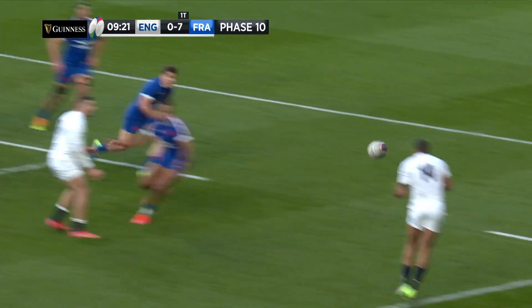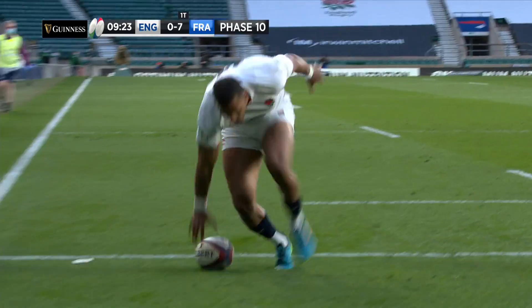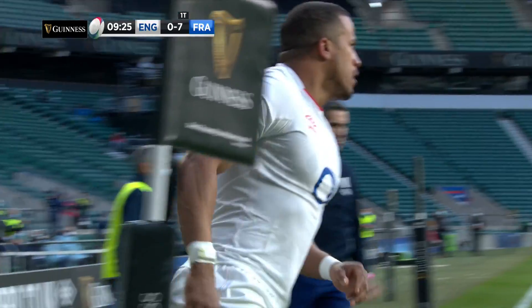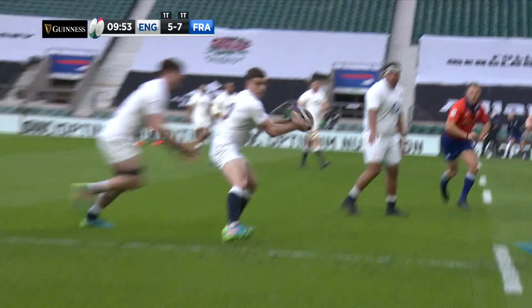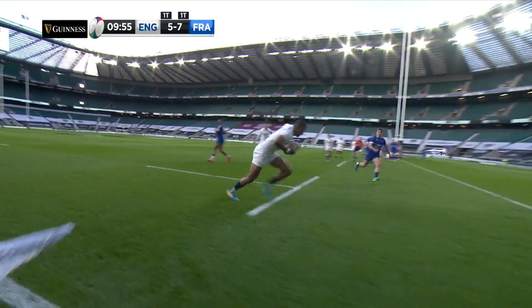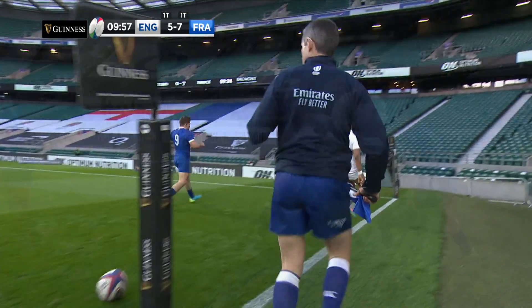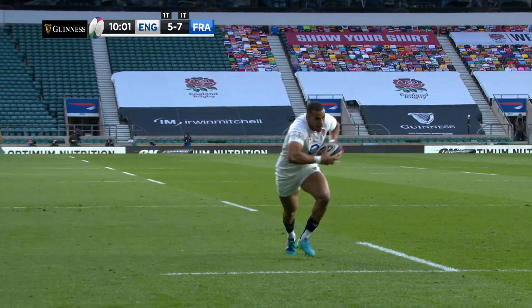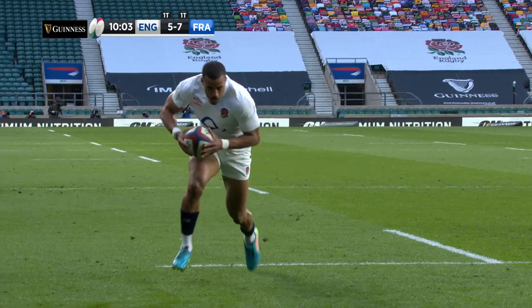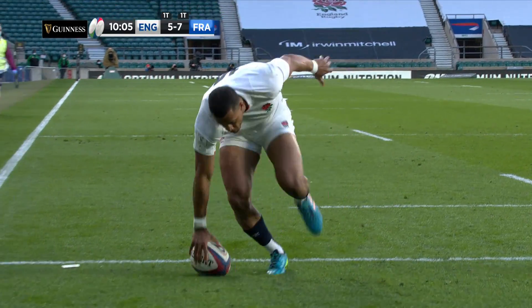Youngs, Ford, and now surely for Watson — and Anthony Watson gets his fourth try of the championship. But where have you been, England? They get offloading the ball, people coming flat, coming with pace. It's just outstanding stuff, really good on the eye to watch. Well done Anthony Watson on your 50th cap.